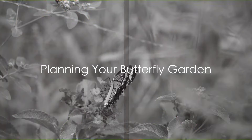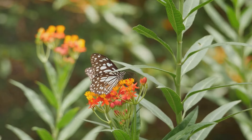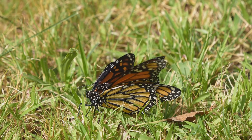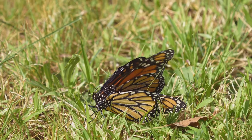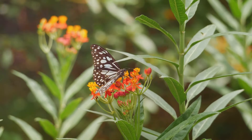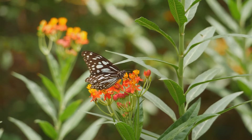A great butterfly garden begins with a solid plan. So, where should you start? Well, the first step in planning your butterfly garden is to choose the right location. Butterflies need plenty of sunlight, so a spot that gets at least 6 hours of direct sunlight each day is ideal. Next, consider the size of your garden. It doesn't have to be enormous. Even a small patch can attract a variety of butterflies if planted correctly.